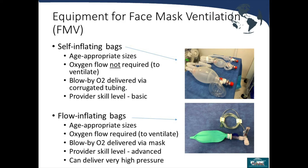One reason flow-inflating bags are not everywhere in the hospital is that you can deliver very high pressure, which can be helpful to break laryngospasm or in a small neonate. However, this can also lead to problems such as causing a pneumothorax.